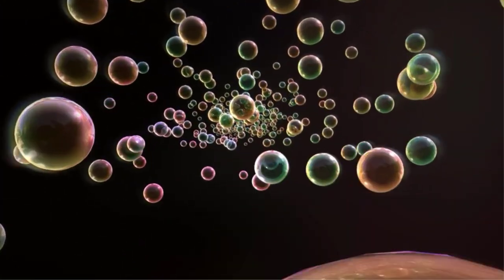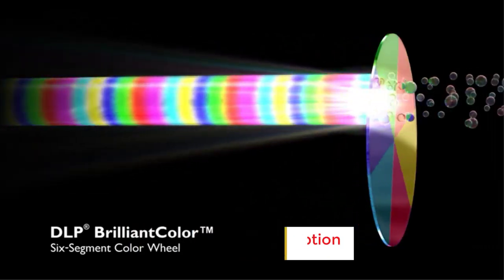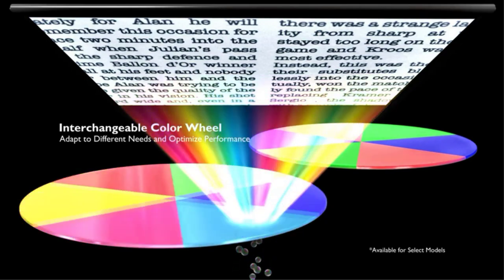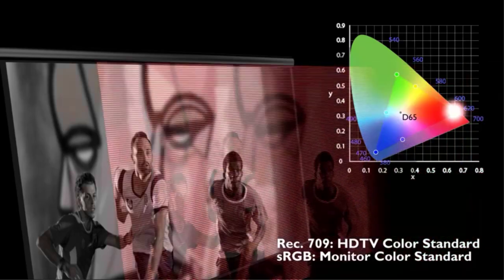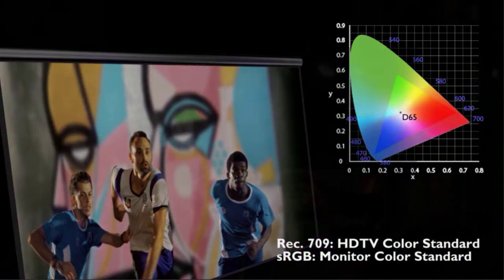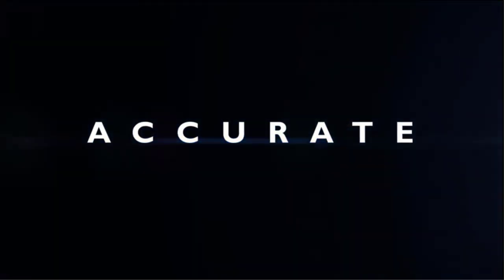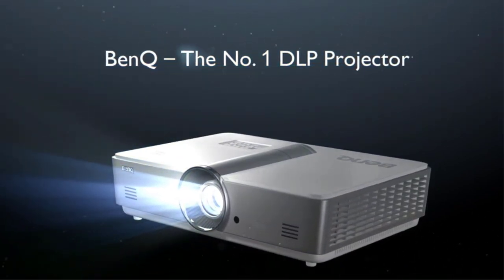Number three: the BenQ HT 2050A doesn't fall into the budget projector category, but it stands out as the finest video projector in terms of value for money. It delivers a vivid picture with impressive contrast and true-to-life color precision. Its inclusion of vertical lens shift — a feature not commonly found in similar models — makes setup more convenient. It's compatible with media players, gaming consoles, PCs, Macs, and mobile devices via HDMI, USB, and more, and boasts a low input lag of only 16 milliseconds for an immersive gaming experience.